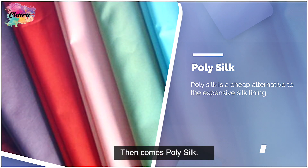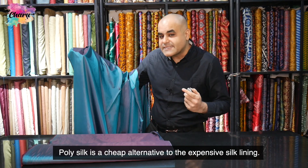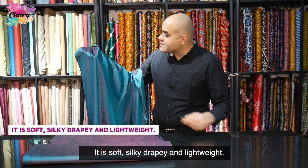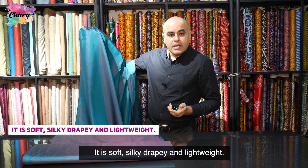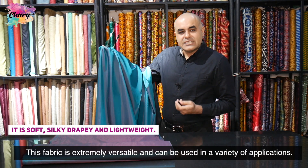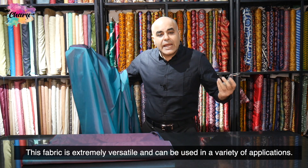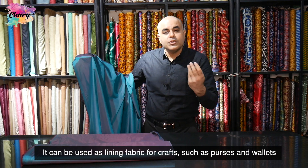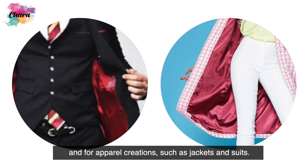Then comes poly silk. Poly silk is a cheap alternative to the expensive silk lining. It is soft, silk-drapey, and lightweight. This fabric is extremely versatile and can be used in a variety of applications. It can be used as a lining fabric for crafts such as purses and wallets, and for apparel creations such as jackets and suits.